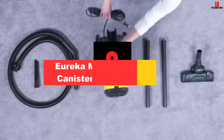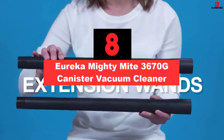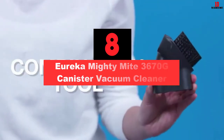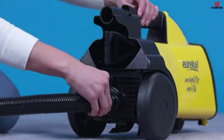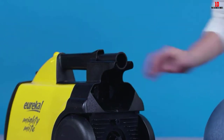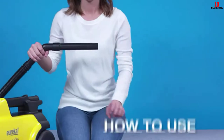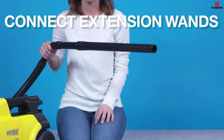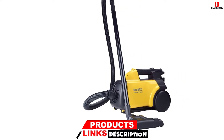At number 8, we have the Eureka Mighty Might 3670G Canister Vacuum Cleaner. If you are on the hunt for the best canister vacuum but are on a budget, I present to you the Eureka 3670G. It is a bagged unit and costs a fraction of the cost of our previous picks. But how does it compare? Yes, it is a low-cost device, but there is nothing cheap about the Eureka 3670G.